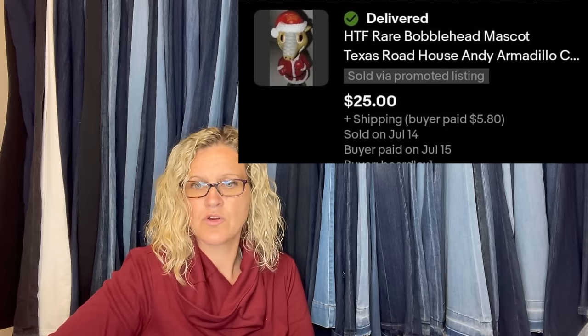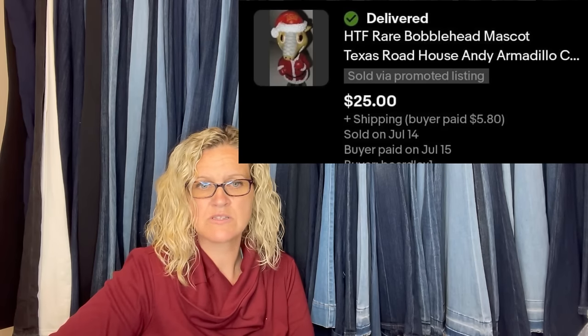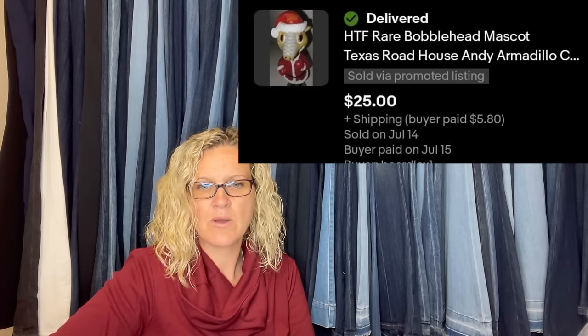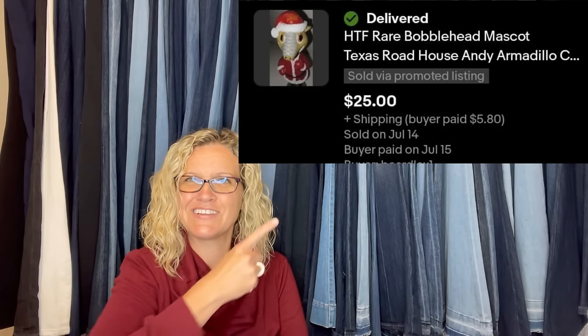Got this at a parking lot yard sale for a dollar, sold in about two weeks. Auction resulted in no interest — took a best offer of $25. It is a rare bobblehead mascot — Texas Roadhouse Andy Armadillo.